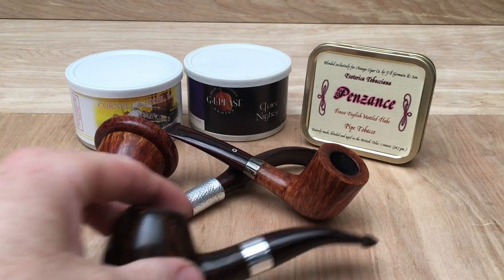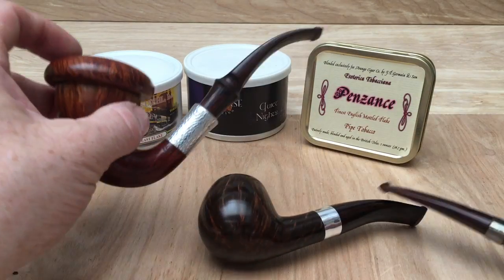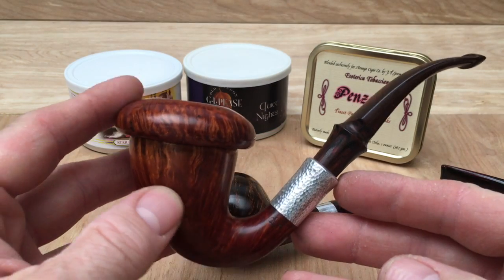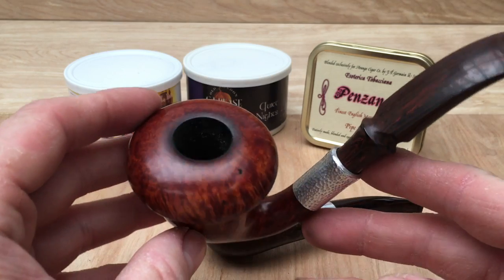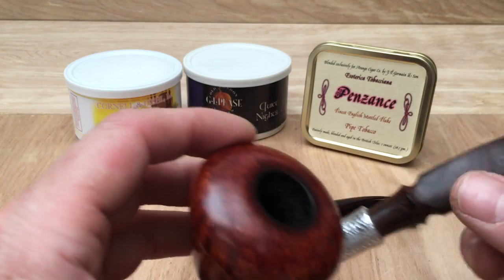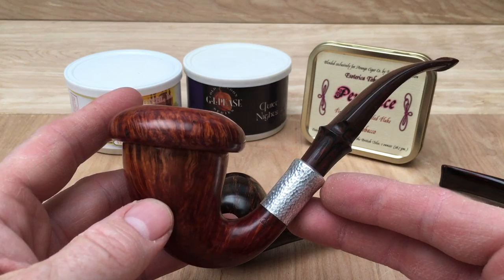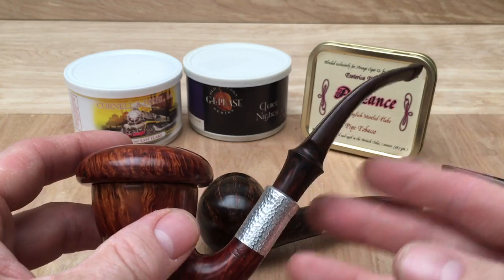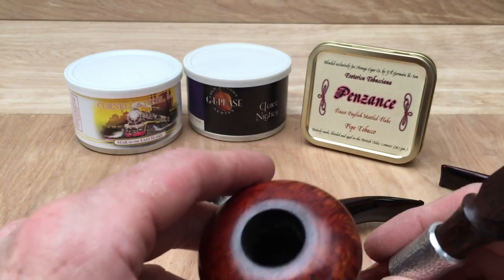I've brought three of my favourite pipes out. This is my calabash from Phil Rivara. Phil, I saw your post on Facebook this morning — I hope you're feeling a bit better, good thoughts coming your way. This is Phil Rivara's calabash, and I only smoke Penzance in this pipe. It's a great pipe. I absolutely love the way it smokes — the minute I put it in my mouth it just relaxes me. It really fits in with the whole ritual and traditional pipe smoking.